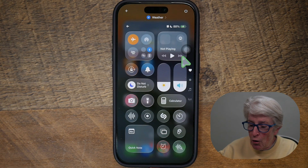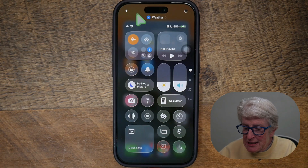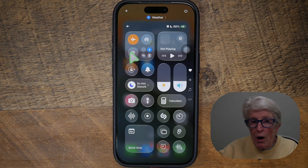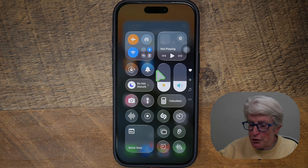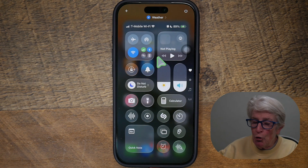If I tap on the airplane icon, you'll see that it turns orange when it lights up, and that indicates that airplane mode is on. If I tap it again, airplane mode is switched off. When airplane mode is on, you're going to see a little airplane icon in the top left corner of the control center. You'll also notice that Wi-Fi is turned off. You can manually turn Wi-Fi back on by just clicking on it, and now your Wi-Fi will be restored.